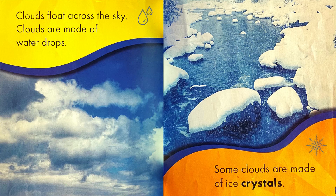Clouds float across the sky. Clouds are made of water drops. Some clouds are made of ice crystals.